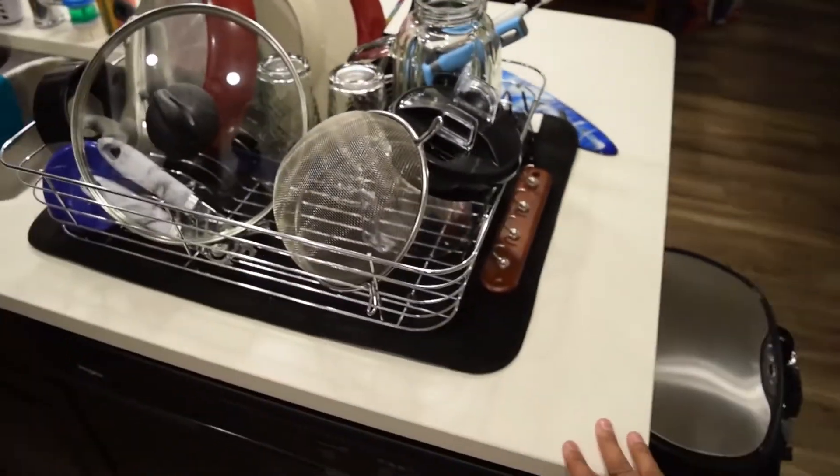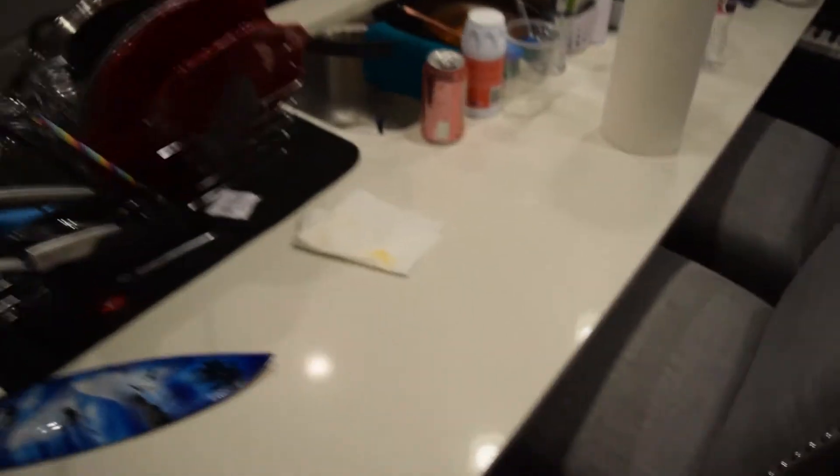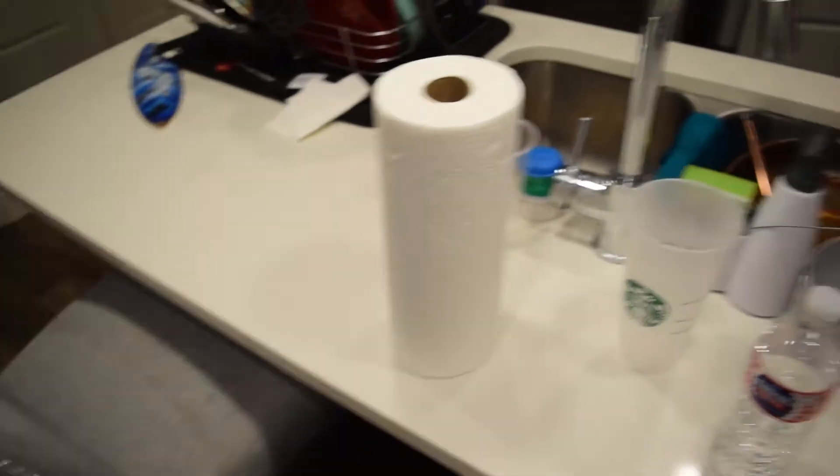All right, here we are in the kitchen. This area is probably one of my favorites because it carries all the food I eat. I love the layout of how it looks. Starting off we have our white countertop, our little bar area where we eat breakfast all the time. These barstool chairs I got for like 20 bucks.